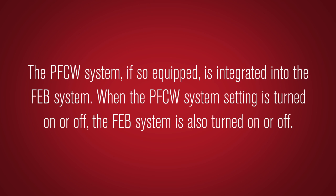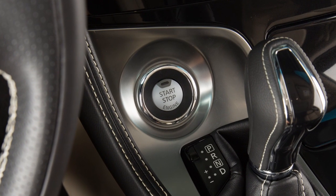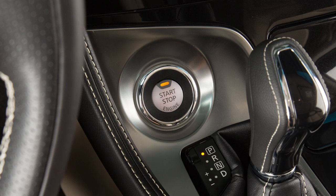The PFCW system, if so equipped, is integrated into the FEB system. When the PFCW system setting is turned on or off, the FEB system is also turned on or off. The FEB and PFCW systems will be automatically turned on when the engine is restarted.